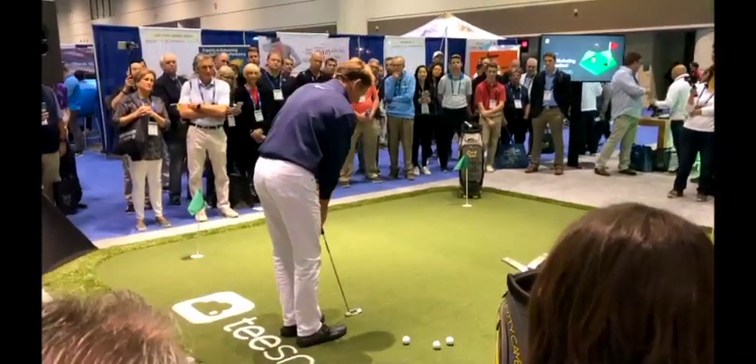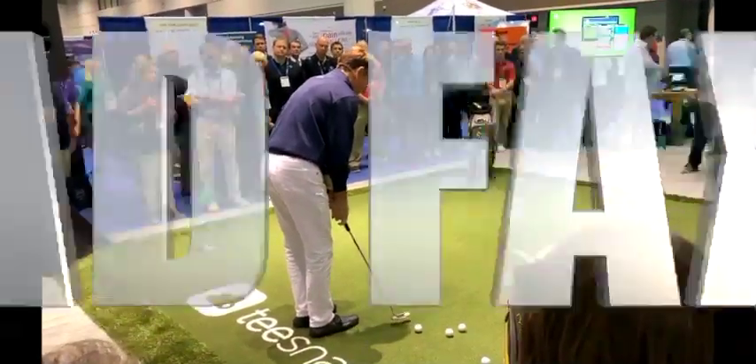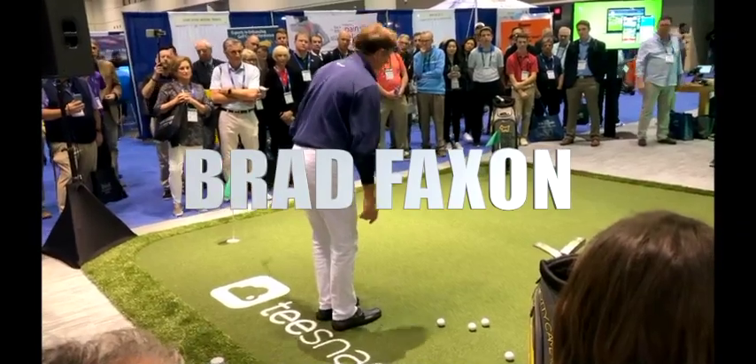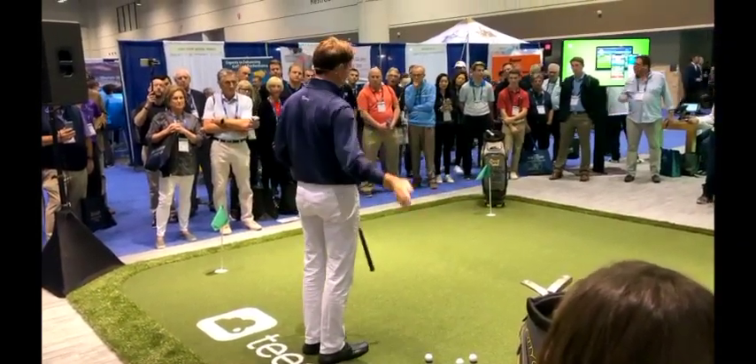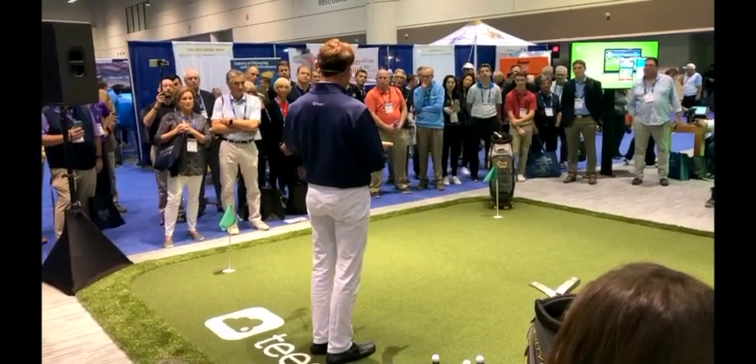You've all been taught: take it back low, take it back slow, keep your head down, accelerate, follow through. But Ben Crenshaw says the opposite — longer backswing, shorter follow through.